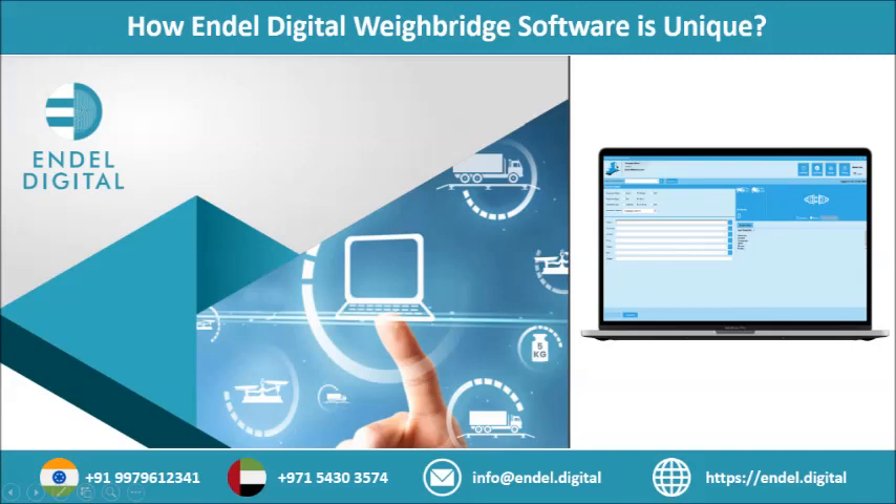As we look towards the future and the usage of technology in our daily activities, the primary goal is to make any business highly productive and efficient. Our digital weighbridge software solution can play an integral part in the business supply chain.